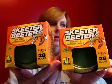I picked up two of these Skeeter Beaters citronella candles. I have a little patio table that I'm going to set those out on. Each candle is deet-free and they burn for up to 28 hours. I don't mind the smell of citronella. I know some people don't like that smell, but it doesn't bother me, so I hope these work.